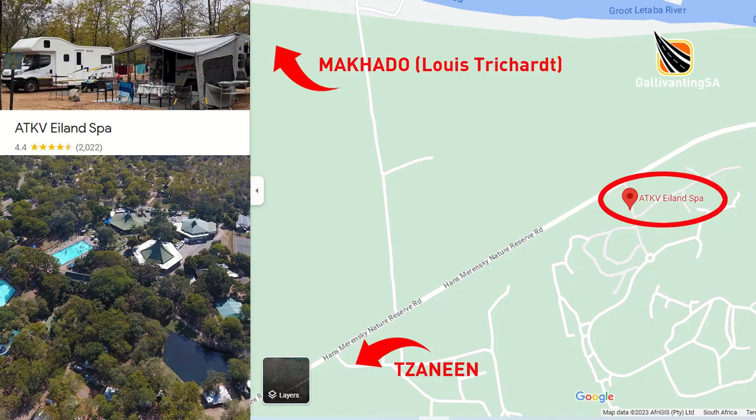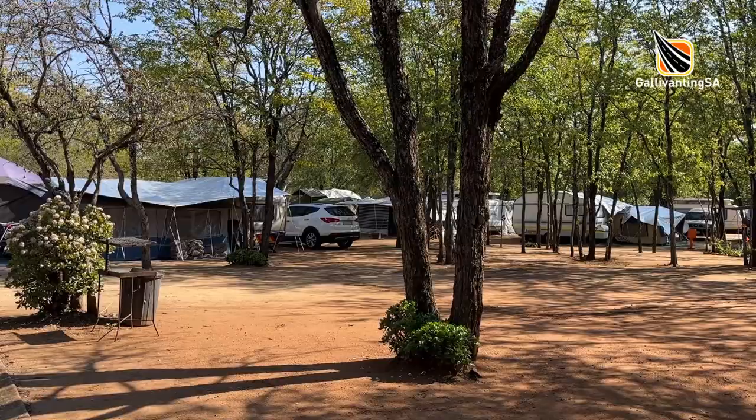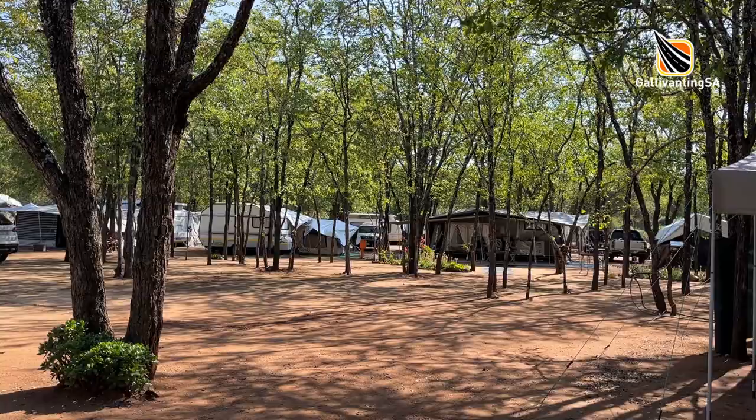On arrival, check in first with security at the access-controlled entrance. The entire property is doubly fenced and is electrified. Then walk over to reception and book into your campsite. You will have been allocated a stand number if you didn't pre-book your favourite.